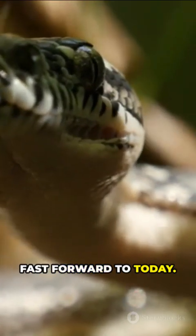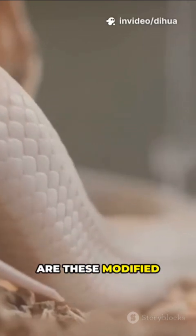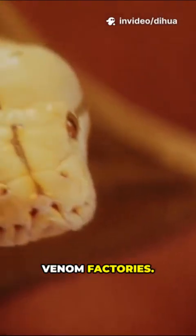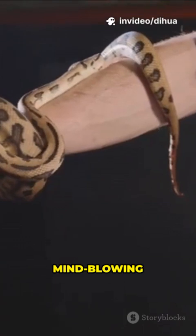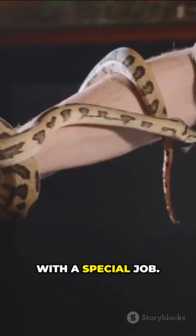Fast forward to today. Inside a snake's head, right behind the eyes, are these modified salivary glands — they're basically venom factories. These glands are packed with a mind-blowing cocktail of proteins and enzymes, each one with a special job.